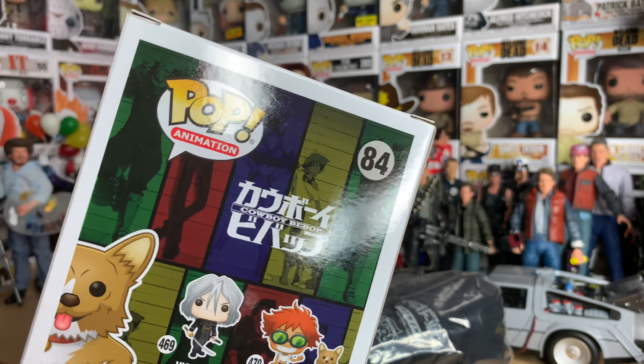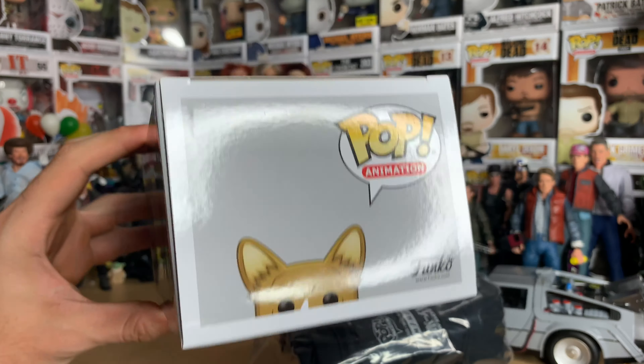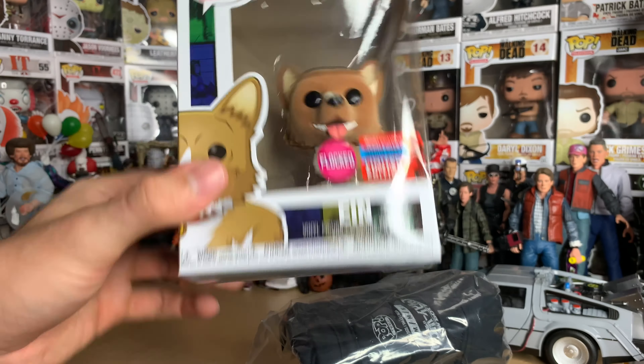If you guys have never seen Cowboy Bebop, definitely check it out. It's a great show. Let's get it opened up.